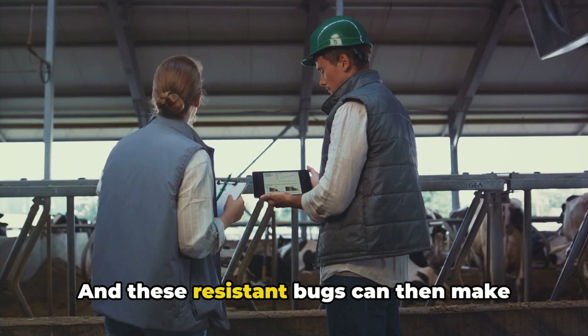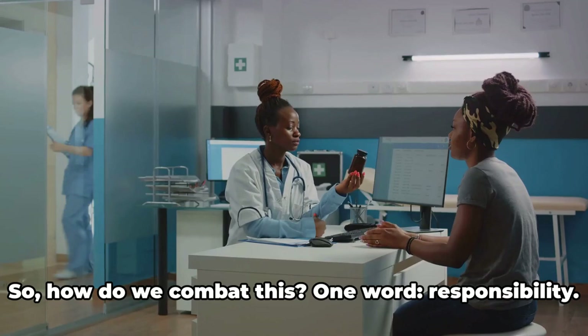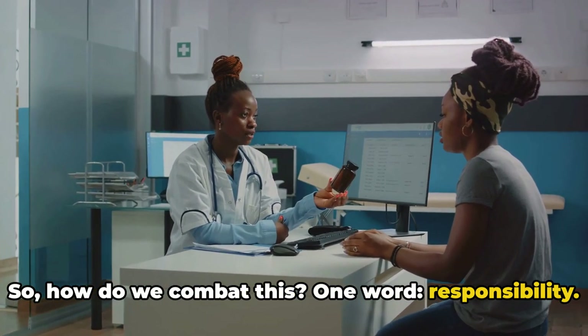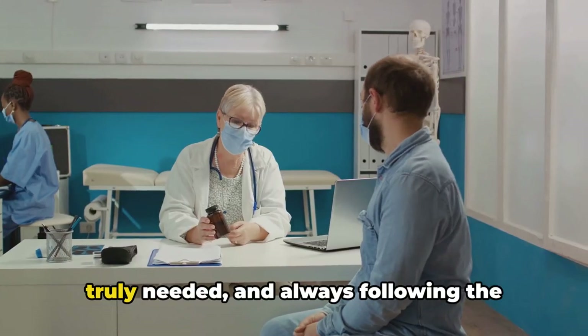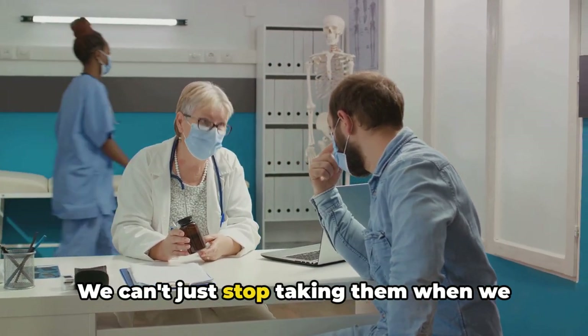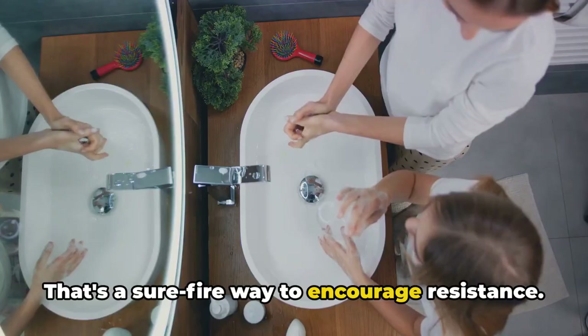These resistant bugs can then make their way into our food, our environment, and eventually us. So how do we combat this? One word: responsibility. We need to be more judicious with our antibiotic use — only using them when they're truly needed and always following the prescribed course of treatment. We can't just stop taking them when we start to feel better; that's a surefire way to encourage resistance.